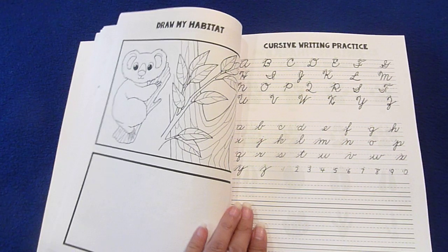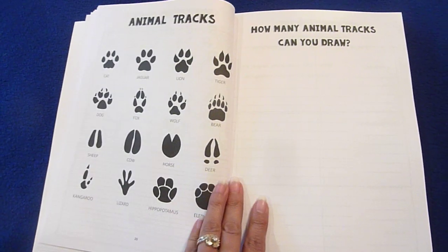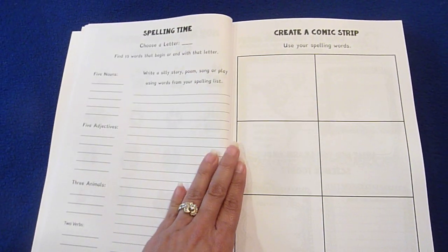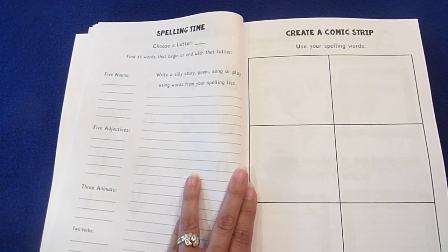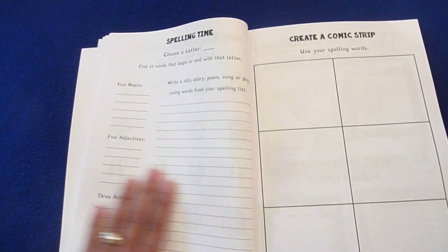There's a 'Draw My Habitat' page, cursive writing practice, and animal tracks — 'How many animal tracks can you draw?' Then there's spelling time, and I love how the spelling time page is a little different in this one: choose a letter and find 15 words that begin or end with that letter.